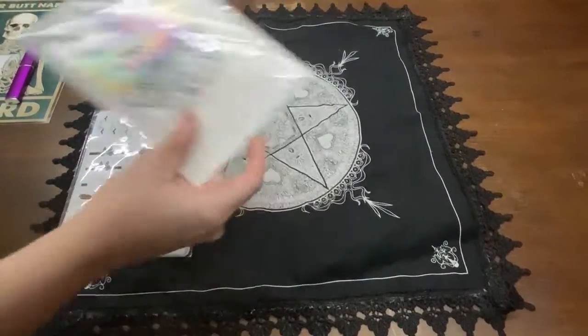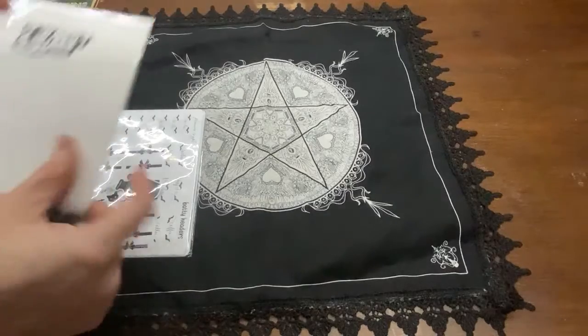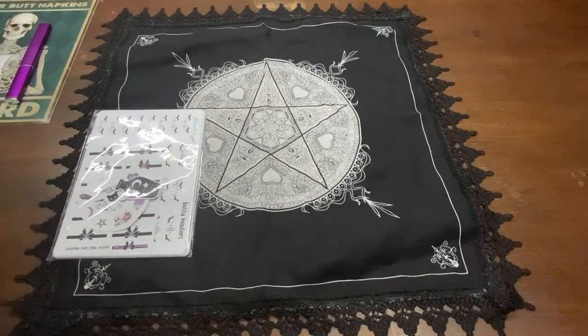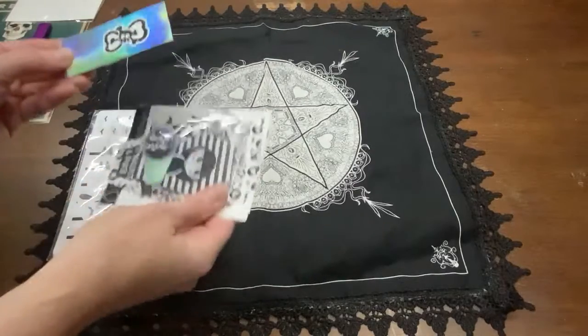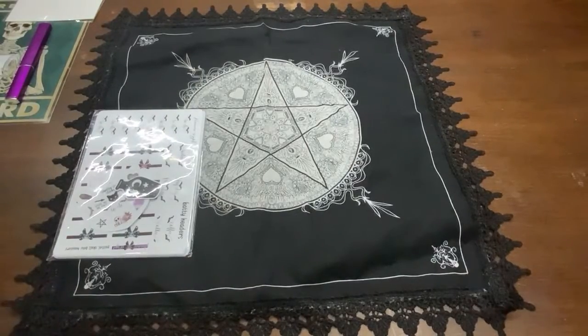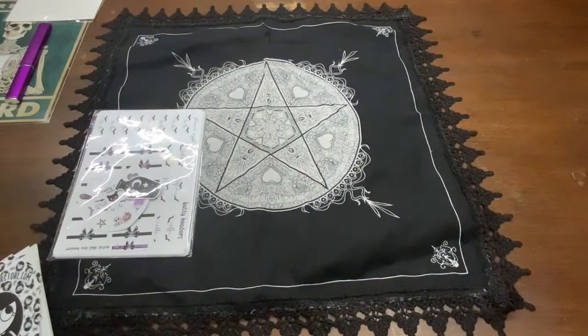And then on to this stuff — this one is from the Unhappy Planner. It comes in an adorable package. I think this whole pack is like a freebie. I don't normally buy die cuts or anything like that.